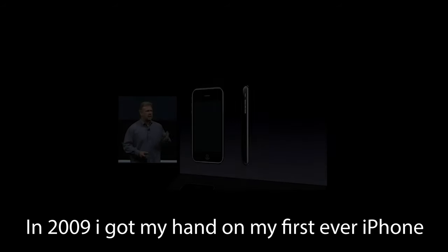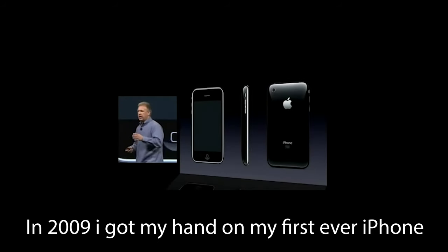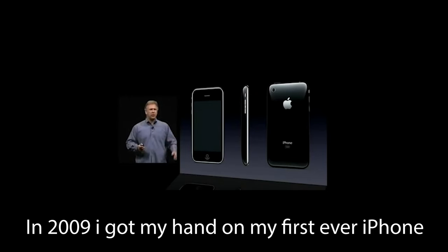This is the most powerful, fastest iPhone we've ever made. It has the same great design of the iPhone 3G that we just launched last summer. But what's inside is entirely new.